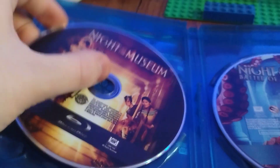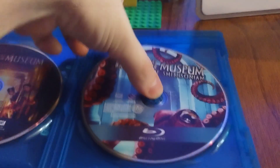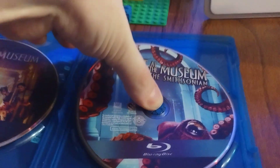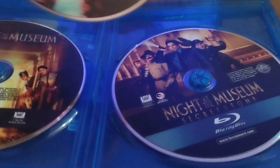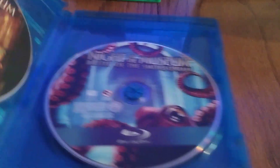Here's our first disc, the first movie. And here's Battle of the Smithsonian. There we go — and here's number three, Secret of the Tomb. I think with the original release the disc looked the same like that.